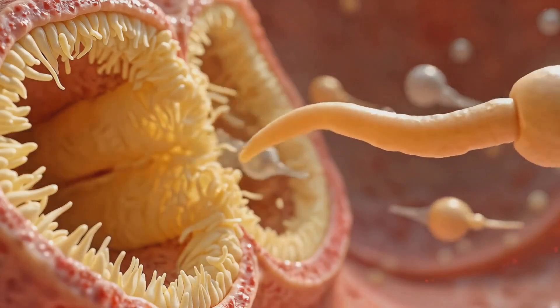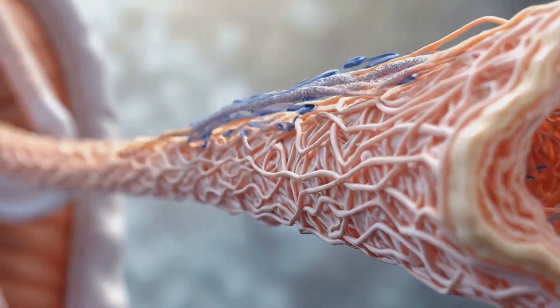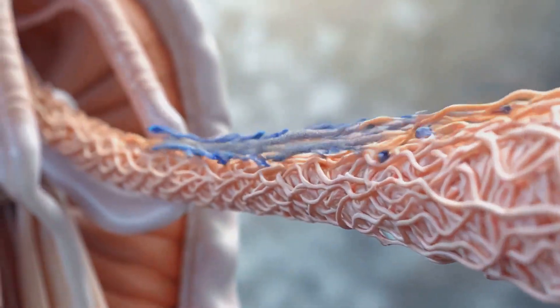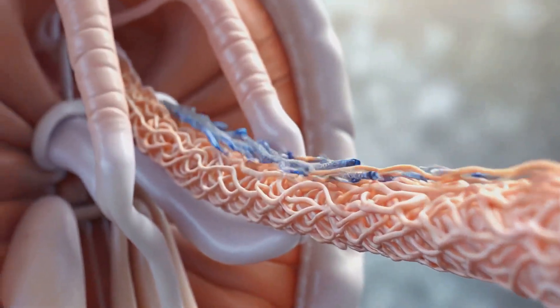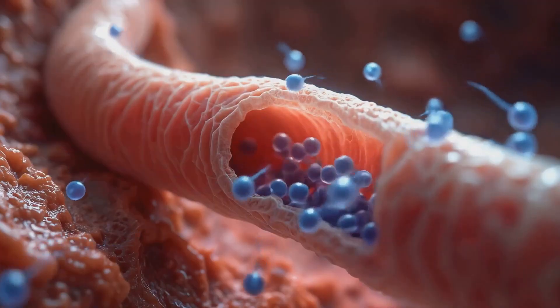Upon completion, mature sperm are released into the tubule lumen in a process called spermiation, beginning their journey through the reproductive tract. Sperm pass through the rete testis and efferent ducts into the epididymis,